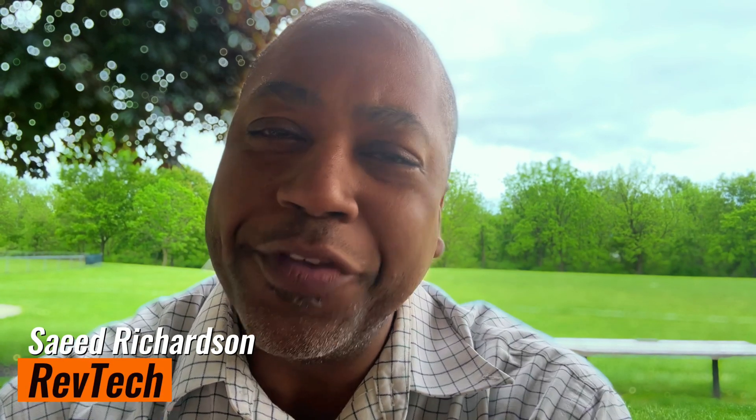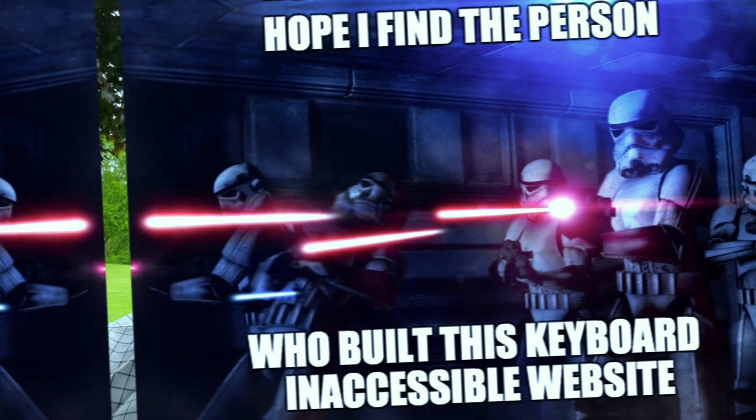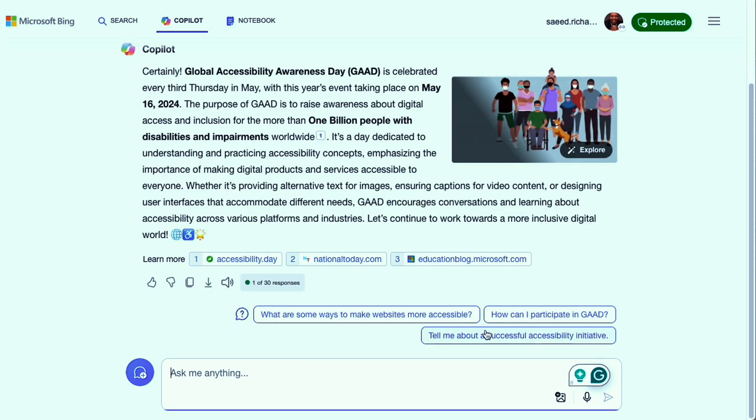Hey everyone, RevTech here. Have you ever been frustrated by a website that's impossible to navigate? Ever wondered how people with disabilities use the internet? Do you think making technology accessible is a requirement that everyone should honor, or is it just a luxury? Well, this week we're celebrating Accessibility Day, and we're jumping into why accessibility in the technology space is not just important, but essential. Stick around to learn how we can make the digital world more of a resource and usable for everyone.